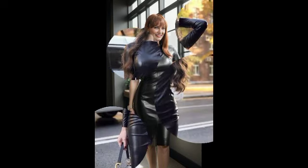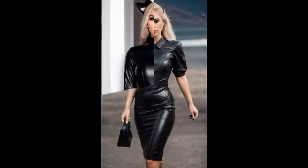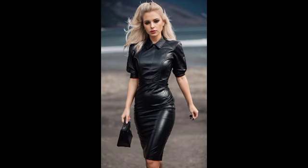Plus size women can easily carry these designs. These are the most demanding designs — leather designs in different color combinations and ideas. Different color schemes, waist adjustments, strappy and printed leather bodycon dresses for weddings, different parties, and different occasions. You will look amazing.